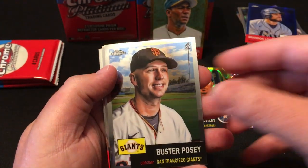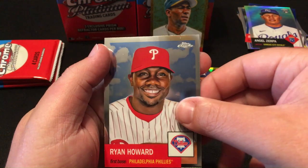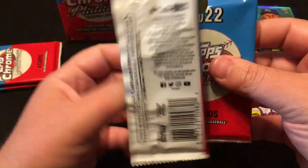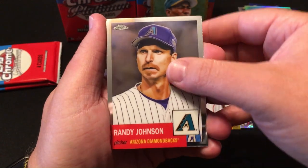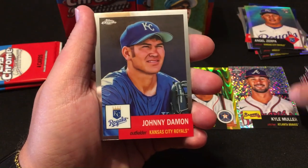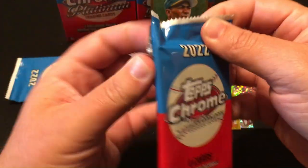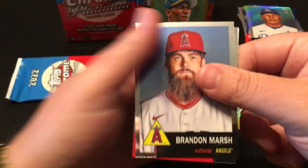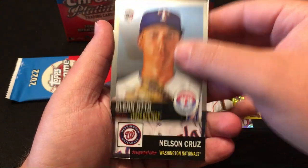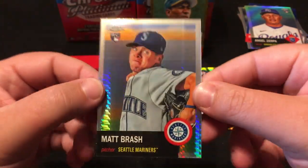JP Crawford, Buster Posey, Angel Zerpa on the silver, Ryan Howard. Randy Johnson, Juan Gonzalez, Carl Yastrzemski, Johnny Damon. Last two of the final blaster — Brandon Marsh, Daryl Strawberry, Glenn Otto, Nelson Cruz, and Matt Brash on refractor.